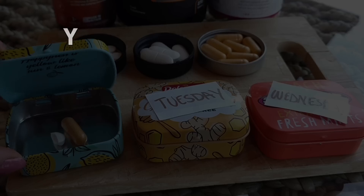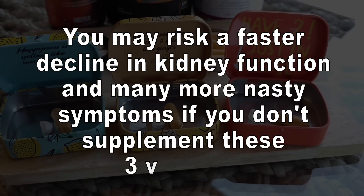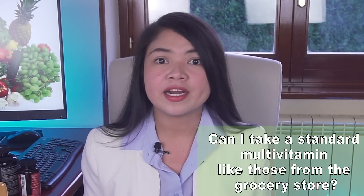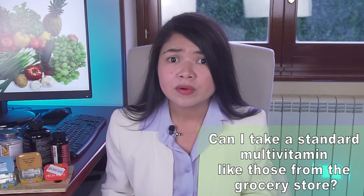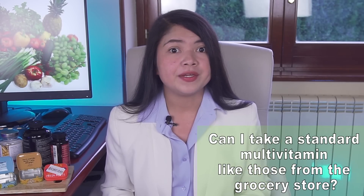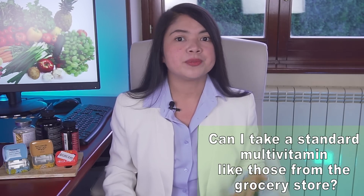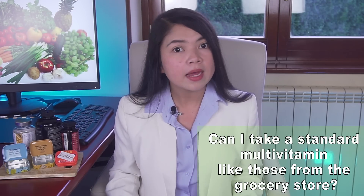You need them! You may risk a faster decline in kidney function and many more nasty symptoms if you don't supplement these 3 vitamins. Can I take a standard multivitamin like those from the grocery store? While standard multivitamins are dangerous for those with kidney problems, buying cheap single vitamins at the grocery store is actually the aim of this video. But you have to be very careful. While taking a daily multivitamin seems to be a well-established practice for the general population, you absolutely cannot take a multivitamin if you have kidney problems.